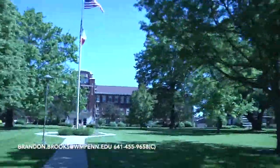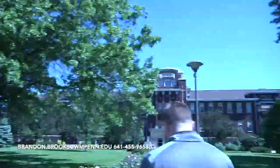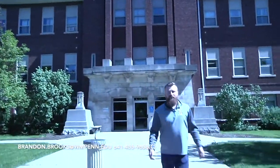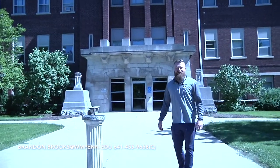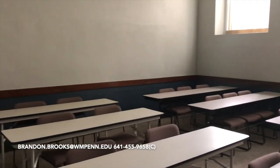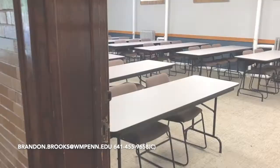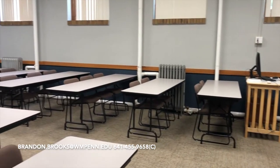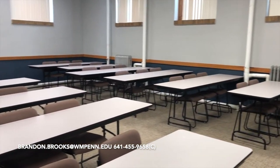Let's check out Penn Hall. This is Penn Hall — it's one of our oldest buildings on campus. It houses the majority of our general education classes, also the education department, and some biology and chemistry courses as well. Most of your classes at William Penn, depending on your major, will be housed in here.